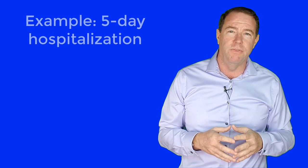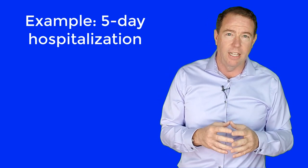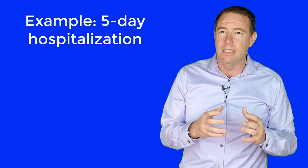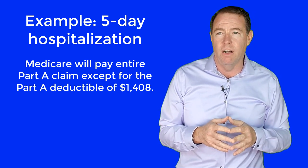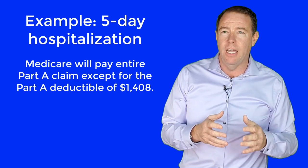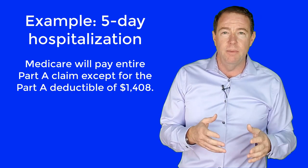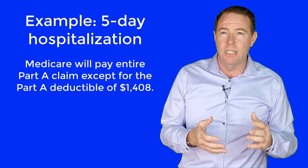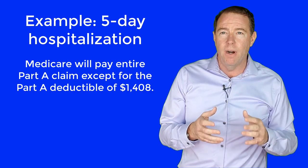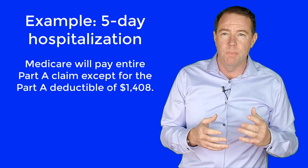Let's use an example. We will say you had a heart attack and were hospitalized for five days. We will assume all treatments were Medicare covered, which is highly likely. We know Medicare is going to pay the entire Part A claim except for the Part A deductible of $1,408 here in 2020. For a hospital stay of 60 days or less, Medicare will pay all Medicare covered claims — whether the claims are $2,000 or $100,000 or more — except for the Part A deductible. The Part A deductible of $1,408 is what the Medicare beneficiary would be responsible for in this example.